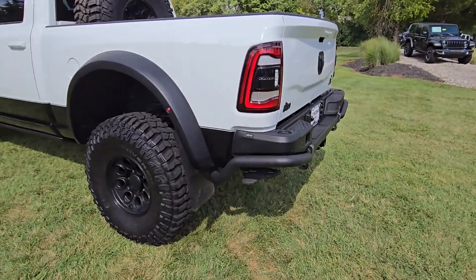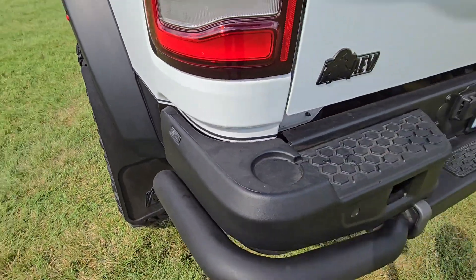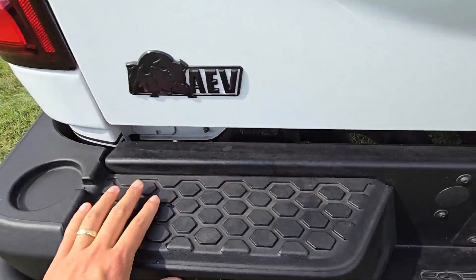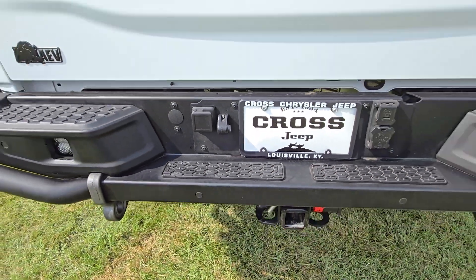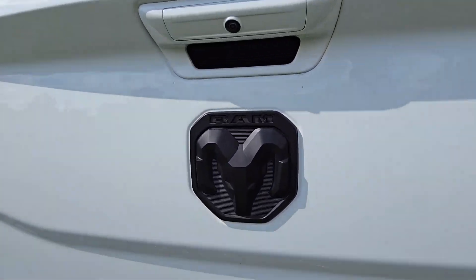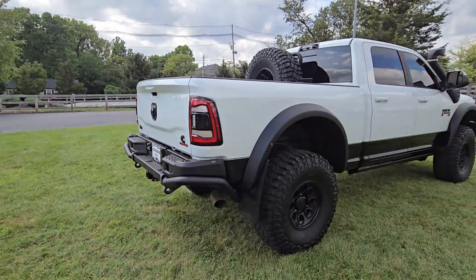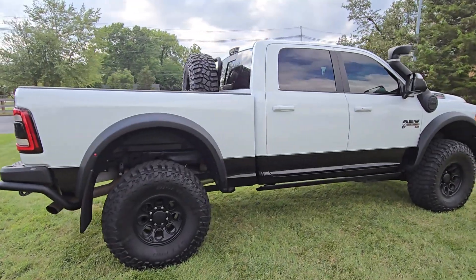Let me show you the rest of the truck — the AEV steel bumper on the back as well. This part feels like it's plastic, this part feels like steel. Cummins turbo diesel. Got, of course, the tow hitch. Gonna check out the other side — looks just as gorgeous.